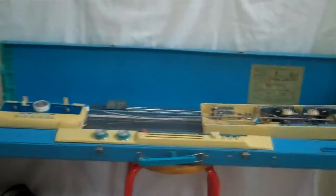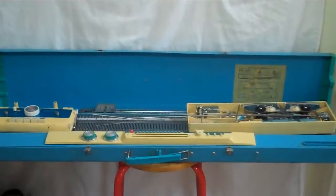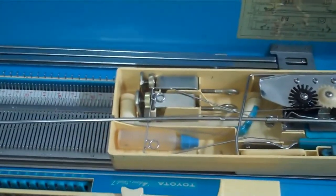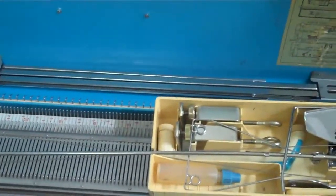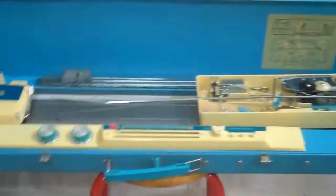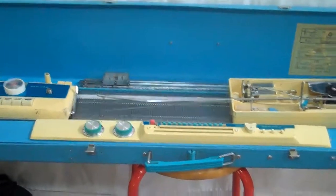I only picked up a couple things, but this is a Toyota punch card knitting machine. I didn't want to fully set it up because it's like playing Tetris to get all this stuff back in the little tool kit here. It's missing a couple little parts, but those are not too bad. A comparable one sold on eBay in the last couple of months for about $220. I paid $10.